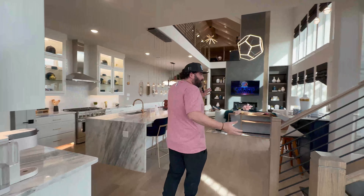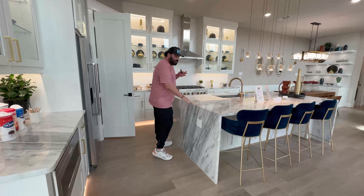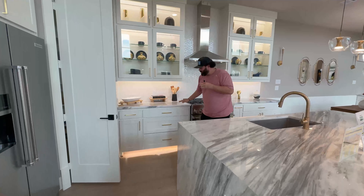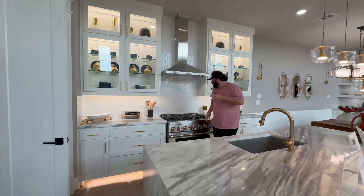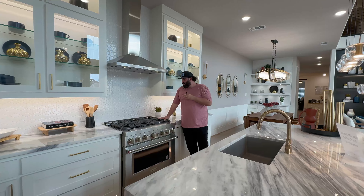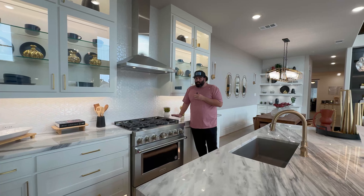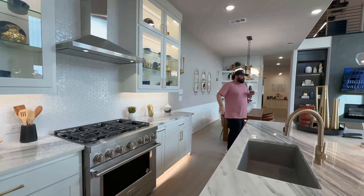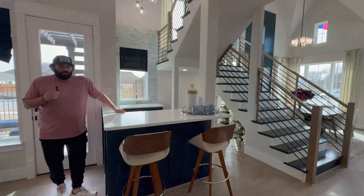Now coming into the main area — the kitchen. I love the waterfall island and this granite. It's very unique in that you have the see-through cabinetry and fluorescent lighting underneath the cabinetry. It also has a gas stove instead of an electric stove, which is really great for chefs. Just a beautiful ambiance in this kitchen.